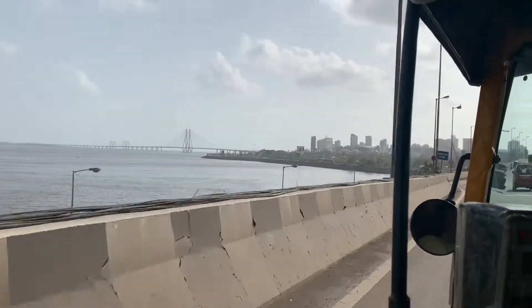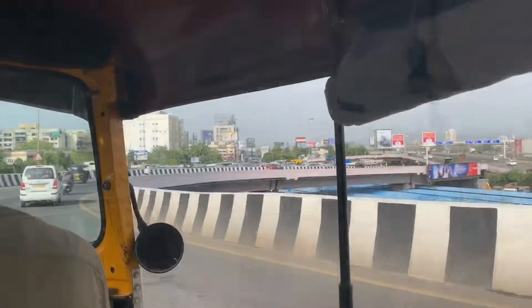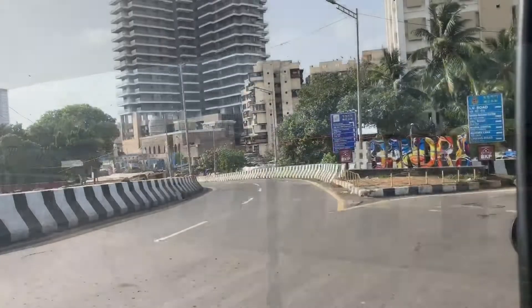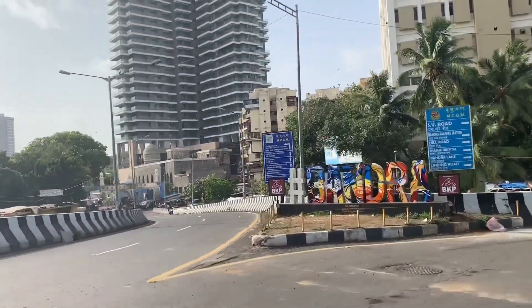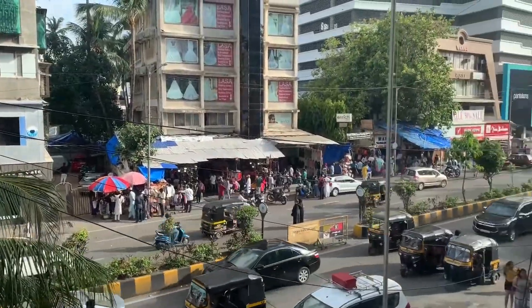Hello, my people! I'm Navya and I welcome you to my channel once again. Today we are going to Hill Road, Bandra in Mumbai. We are going to do some monsoon shopping over there and see the monsoon collection. It is said that Hill Road is famous for the monsoon collection, so let's see what we get over there.